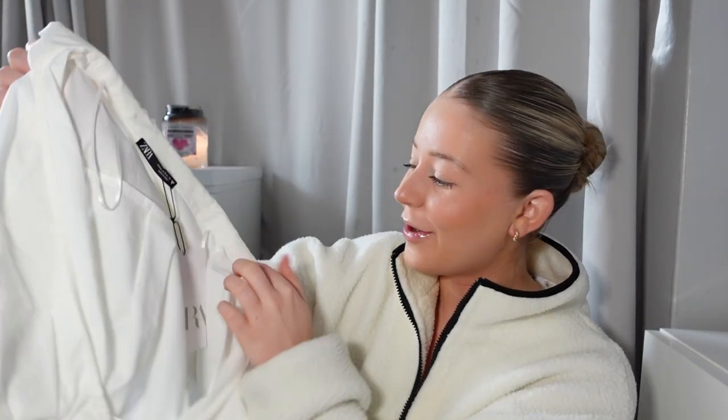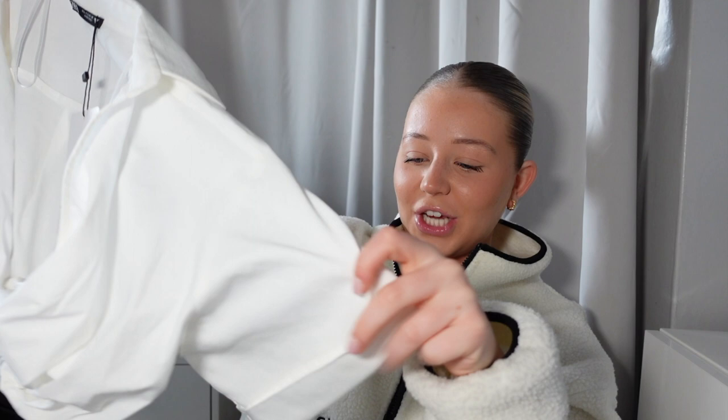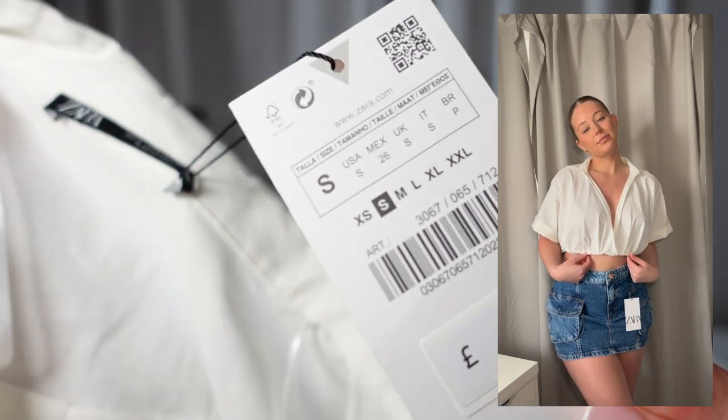I just had to show you this — it's a cropped shirt and it's giving me Jacquemus vibes. It's going to look so cute with denim shorts or jeans, and for £25.99 I think that's a bargain. I love how it's so relaxed and beachy with really wide sleeves — nothing too tight, very loose, just giving beach vibes. It could even work as a cover-up over a bikini if you've burnt your shoulders a little bit. I picked this up in a small.